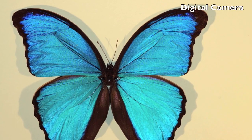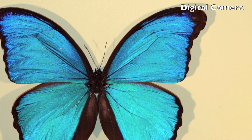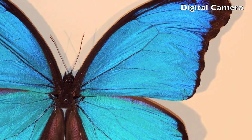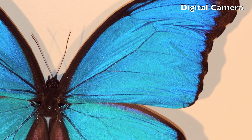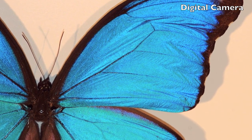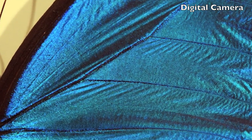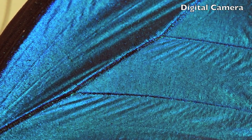Let's zoom into the wing of a blue morpho butterfly. We'll start with a digital camera, then move to an optical microscope, and finally we'll see the wing under a high-powered scanning electron microscope. The blue morpho comes from the Amazon rainforest in South America. Its beautiful blue iridescent color is created by tiny nanostructures that interact with light in a special way.